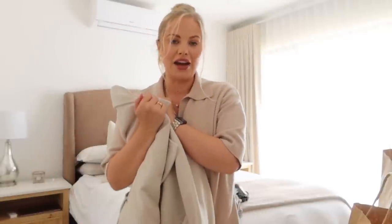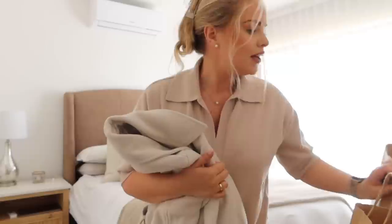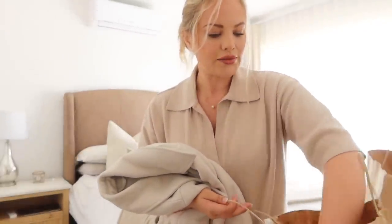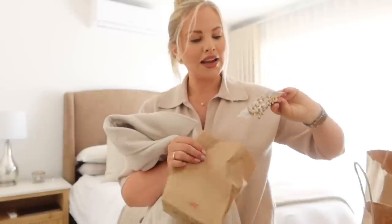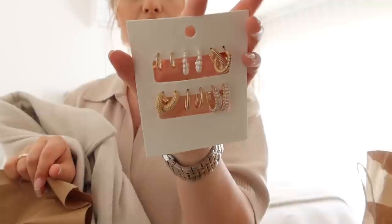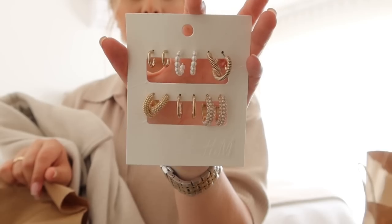What would Paris be without a stunning coat? And what would autumn-winter be without a stunning coat? I mean, look at this! I'm so excited. I'm not going to try it on now because I want to head out to the shops before it gets too busy. And I also got some jewelry with so many options to switch out when I'm in Paris.